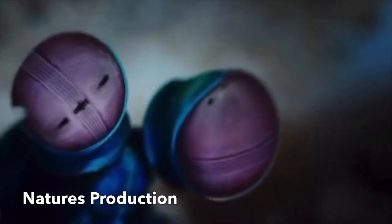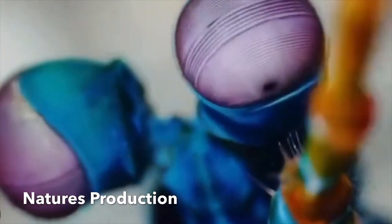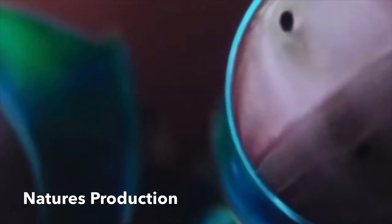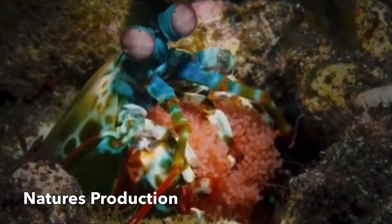A mantis shrimp has a thick shell that covers the entire body, while other species have a shell that covers only the rear part of the head and the first four segments of the thorax. There are more than 450 species of mantis shrimp.